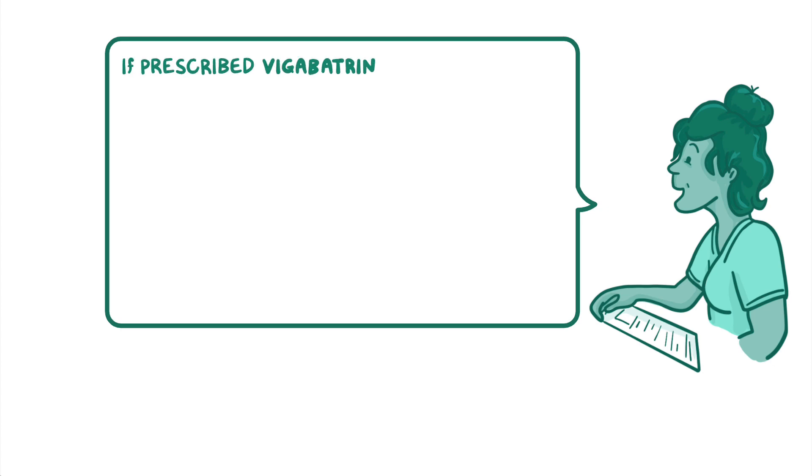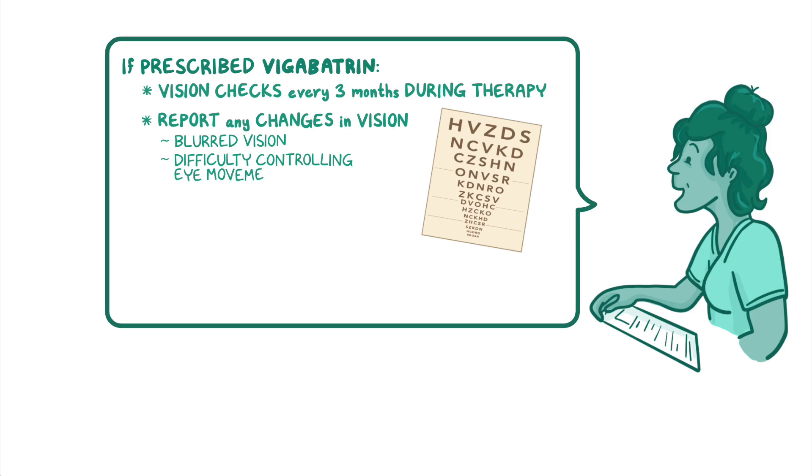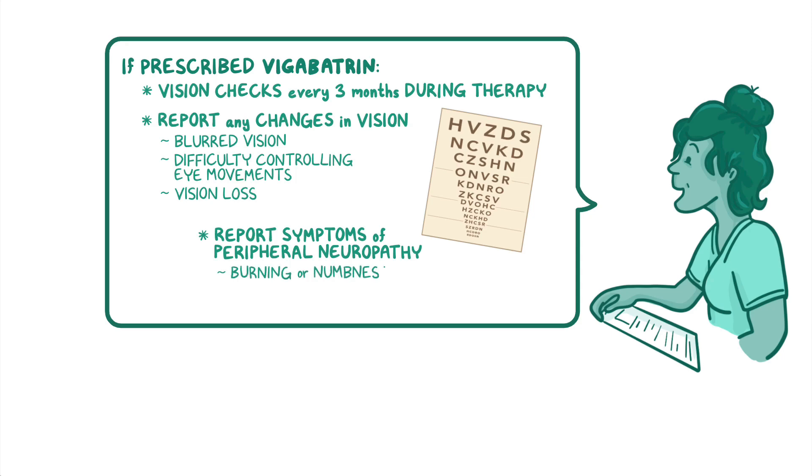If your client is prescribed vigabatrin, stress the importance of vision checks every three months during therapy, and instruct them to report any changes in their vision such as blurred vision, difficulty controlling eye movements, or vision loss. In addition, teach your client to report symptoms of peripheral neuropathy such as a feeling of burning or numbness in their toes or feet.